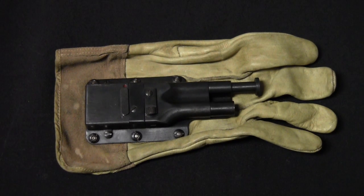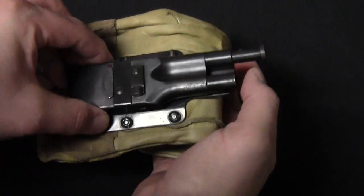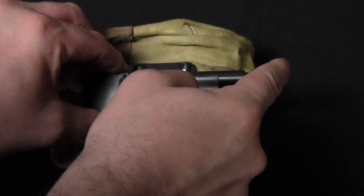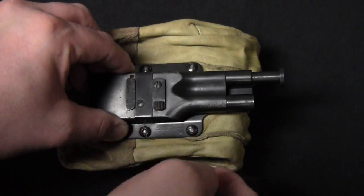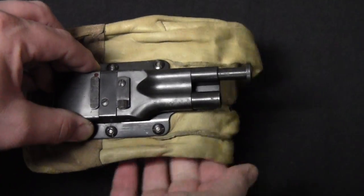The glove gun works exactly how you think it would, and how you saw earlier in the movie clip, with one notable exception. You put it on, make a fist, which puts this plunger in front of the knuckles, meaning it's going to be the first thing that contacts anything that's punched. Depressing that fires the round, and making a fist keeps your knuckles and fingers behind any sort of muzzle blast.